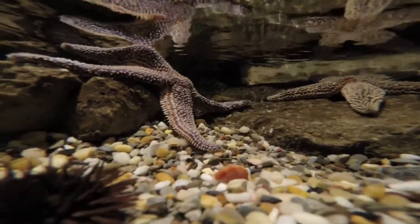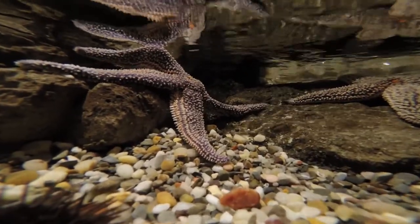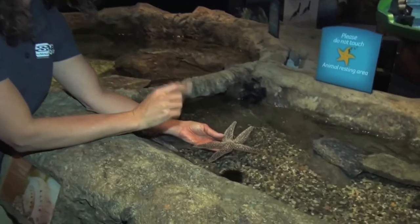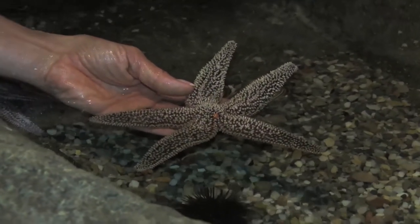Next up in the exhibit is our Forbes sea star. This is one of the most common sea stars that we have here in New England. These guys have five arms. They're also an echinoderm, and they actually have one eye spot at the end of each one of their arms. It's a tiny little pinhole-sized dot and they see light and shadow with those eyes, so they can see all the way around them.